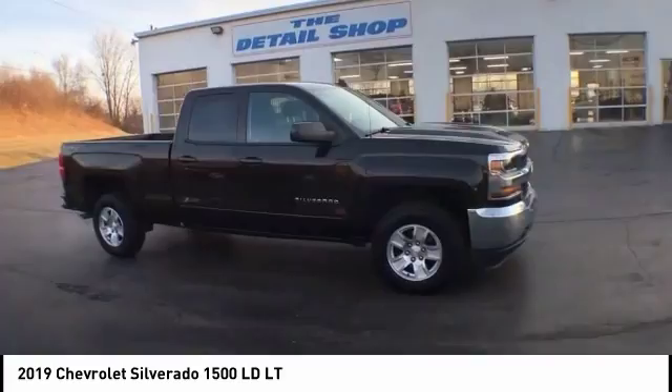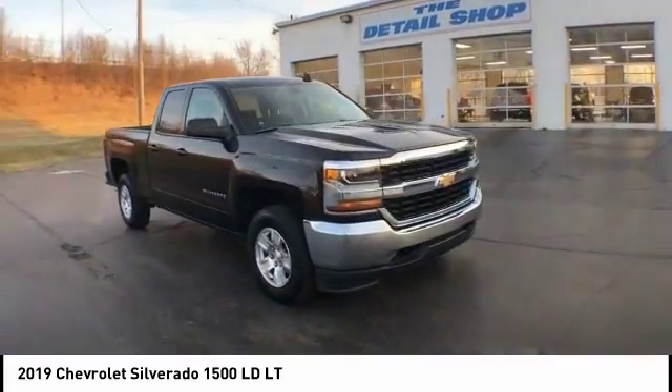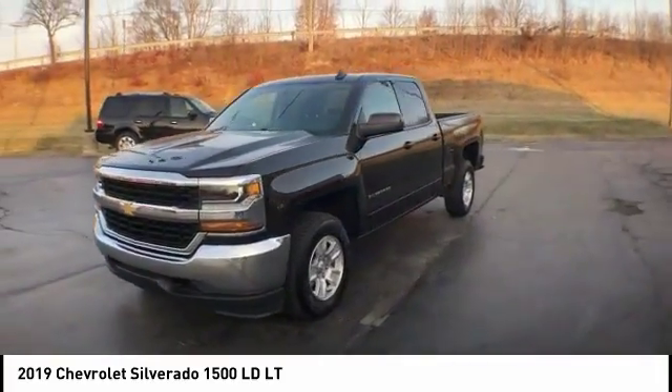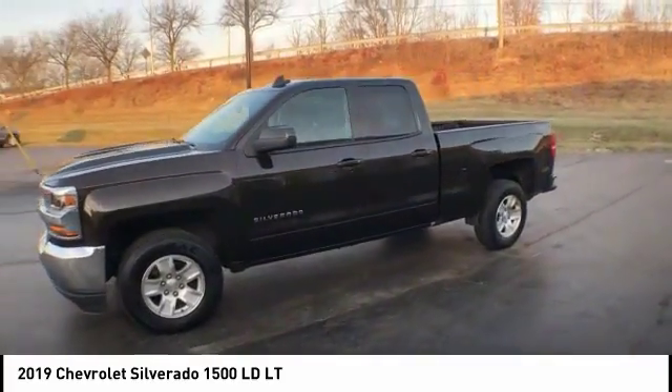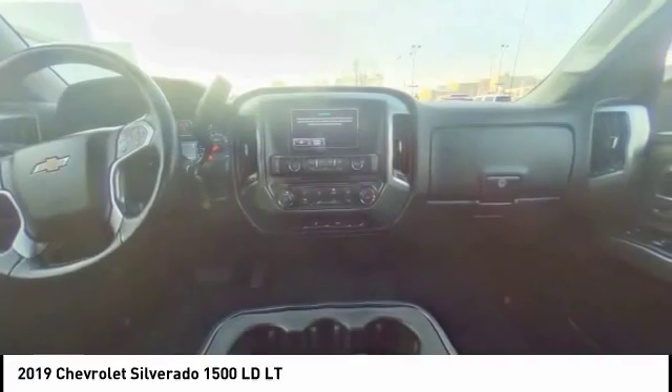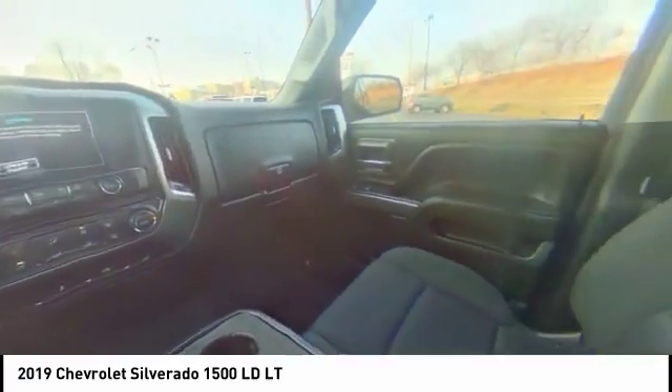Here are some of this vehicle's great options: electronic stability control, brake assist, traction control, rear step bumper, remote keyless entry, four-wheel disc brakes, front wheel independent suspension, speed control, body color door handles, chrome rear bumper.